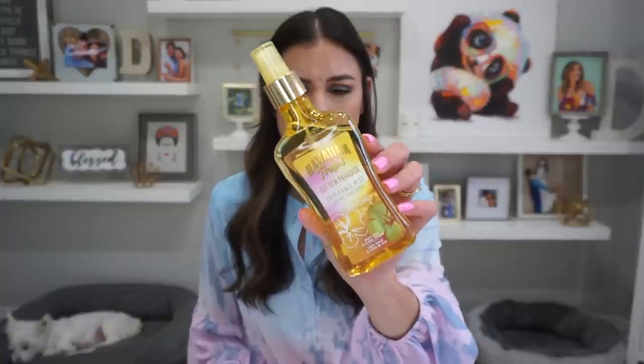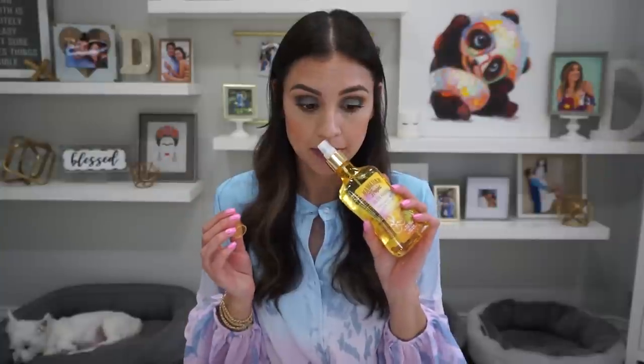I saved the worst for last. There are three fails. The first one is the Hawaiian Tropic Golden Paradise Fragrance Mist — about $14 on Amazon. I was very excited because when I said I want to smell like Hawaiian Tropic, you guys were like, just buy Hawaiian Tropic. These were limited edition — a collection of three body splashes — and this one is supposed to smell like their tanning oil. But it doesn't make me feel like I'm putting on tanning oil. It's just offensively strong, doesn't fade, lasts all day, and I just couldn't do it. Very, very potent.